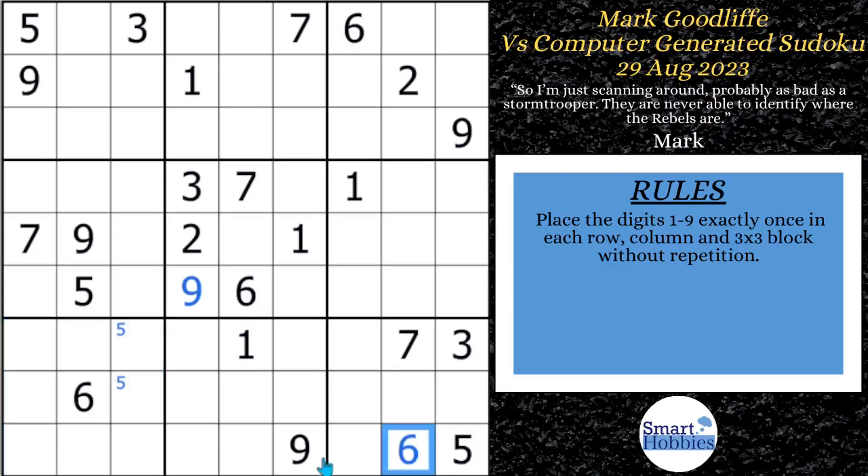He's then able to solve for a six in block nine because of the way the sixes interact. He does some more marking — sixes in block six, ones in block four — and then notices there's a nine here and here. The fives and nines are restricted to the same two cells in block seven, forming a hidden pair. Because the five and nine are limited to those two cells, they can't be anywhere else in block seven. If you want to learn more about hidden pairs, click the pinned comment to download my free solving guide. Check out my Buy Me a Coffee page as well — I appreciate your support.